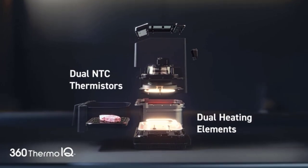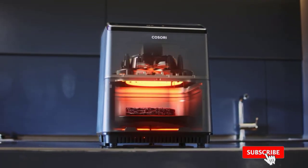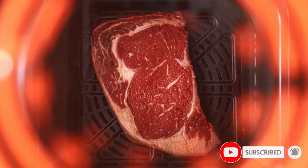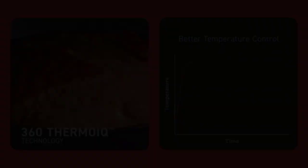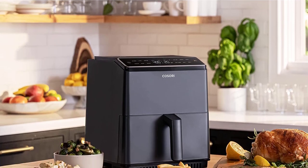It features powerful dual heating elements that automatically adjust the temperature to ensure food is evenly cooked. In addition, it has 12 preset cooking functions that can be customized with your preferred time and temperature. Depending on the type of food you want to cook, this smart air fryer comes with a crisper plate and a non-stick aluminum cooking basket, which are both removable and dishwasher safe.